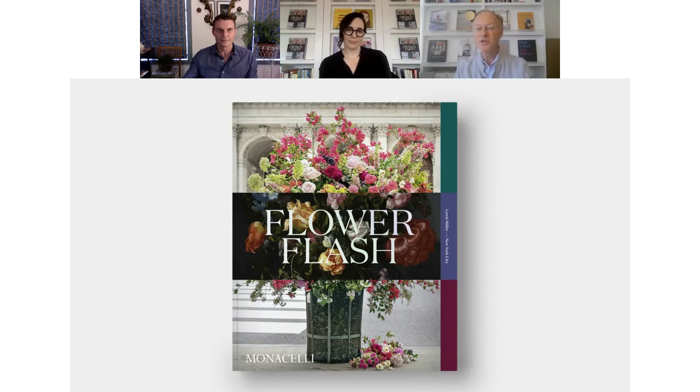For those of you joining us for the first time, here's how the event will run. Lewis and Jenny will speak for about 20 minutes, and then Lewis will respond to audience questions. To submit a question, please use the chat function on your screen. Thank you for joining our very first Monicelli Preview. You're here today because you are among Monicelli, Fiden, and Artspace's most valued customers, retailers, partners, authors, and friends. So without further ado, please sit back and enjoy this special preview of Flower Flash.